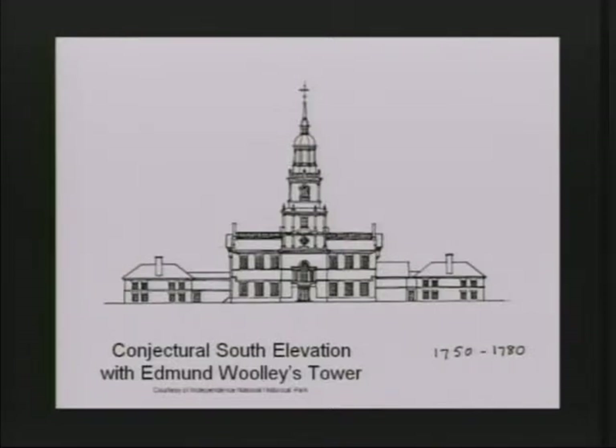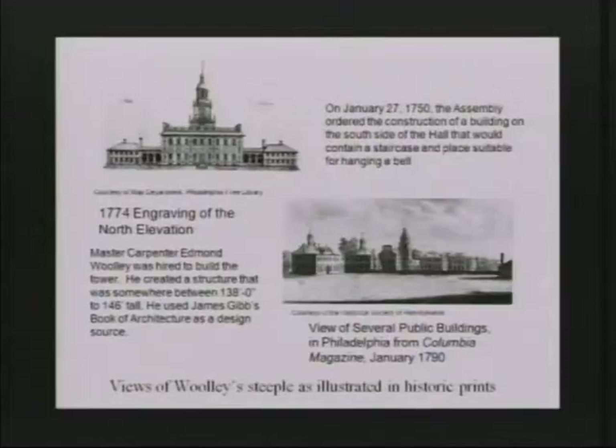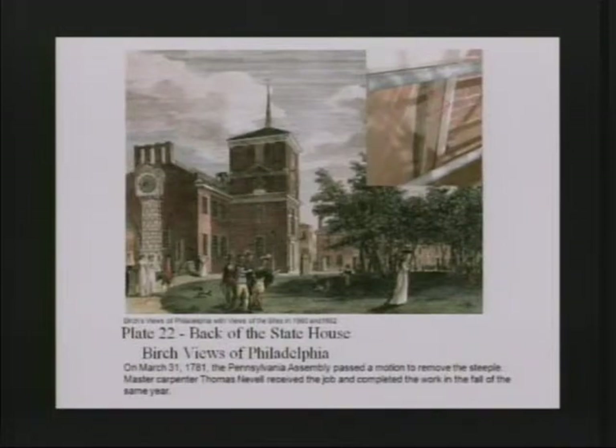Then we move to the good stuff, which is the tower that was commissioned and started being built in 1750 through 1754. Unfortunately, towers are very fragile — they're up against the weather and the elements. By the 1790s, the tower's wood portion is in such bad condition that it actually has to be taken down.